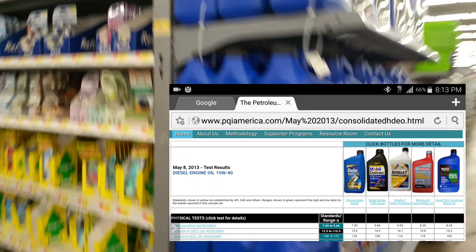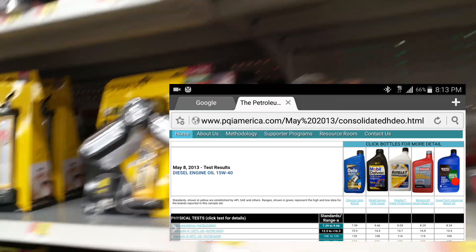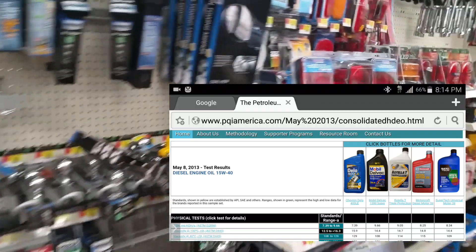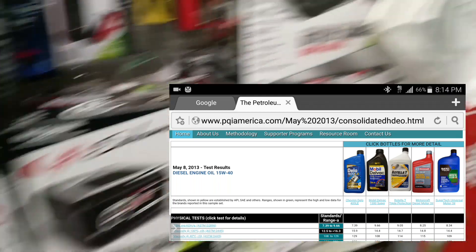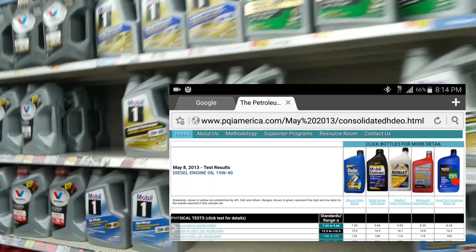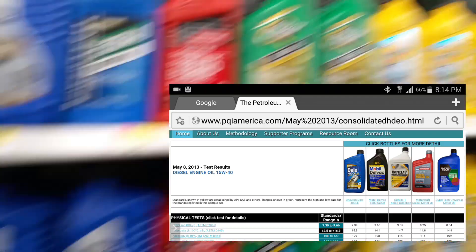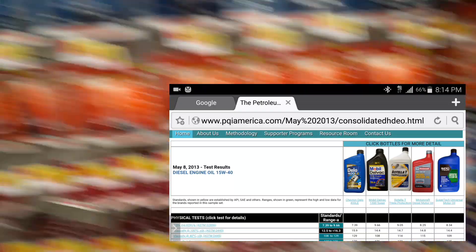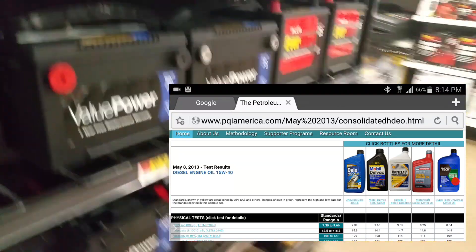The fact is, studies have been done, and this is Walmart — they carry this oil in a huge number of stores across the country. If there were an issue, it would have made the news, made the rounds on YouTube, Google, and bulletin boards. I've heard nothing but good things about this motor oil. If you're looking to save money and you're on the fence about Super Tech, rest assured it is as good as any name-brand motor oil out there.